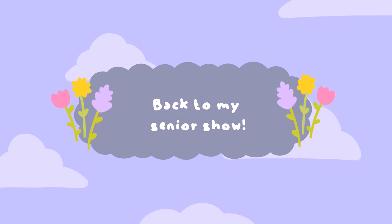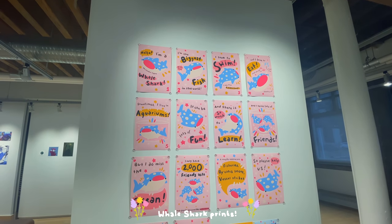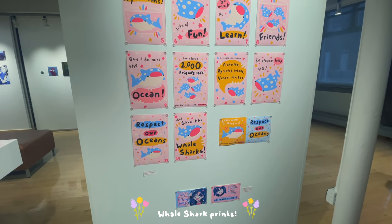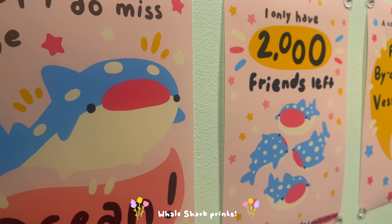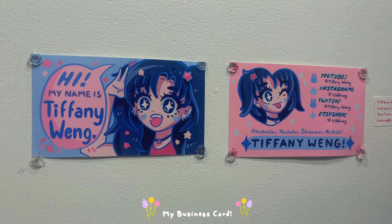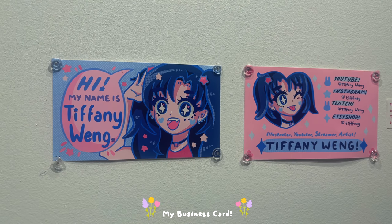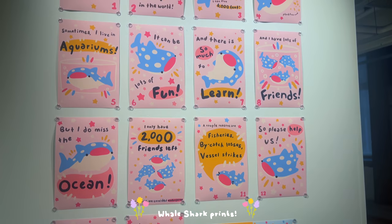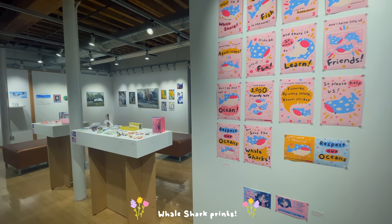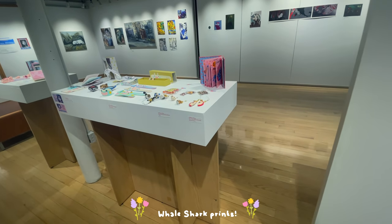Going back to the gallery tour — this is what the whole thing looks like. We got our whale shark babies and I am so proud of how these printed, because I should have been using the plotter so long ago. These I made advocating for whale sharks because they are currently endangered. I made them my junior year. I also have my socials on every single panel so that no one is confused about who made this stuff, even though I think my aesthetic is pretty clear.